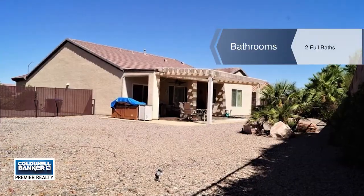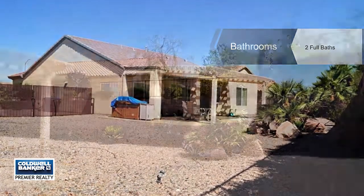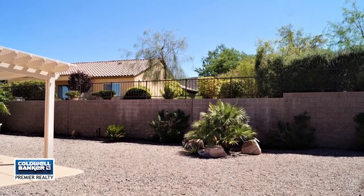You'll find plantation shutters, an open living and dining room, and a kitchen that features solid countertops, a pantry, and breakfast bar.